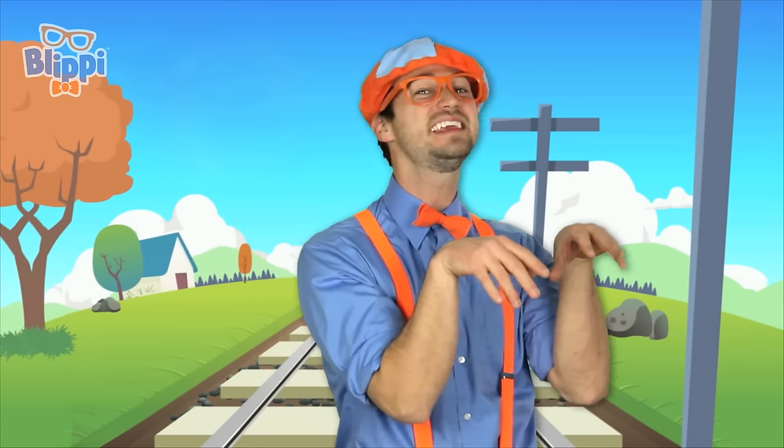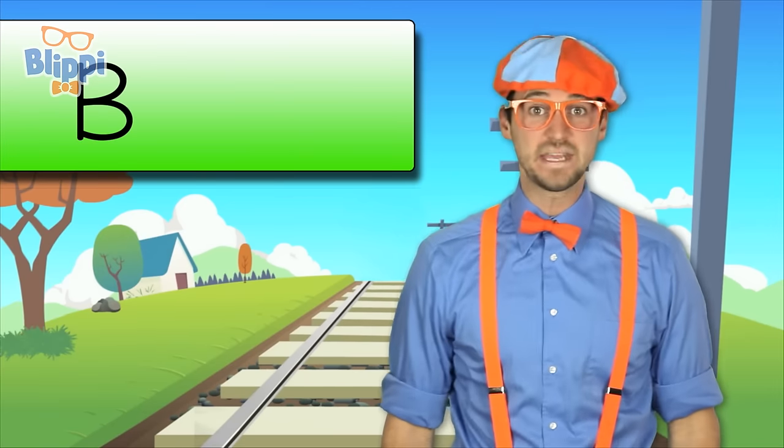If you like my show and you want to watch some more of my videos, all you gotta do is type in my name into the Internet. You know my name — it's Blippi. B-L-I-P-P-I. Good job. Now you know how to say and spell my name.